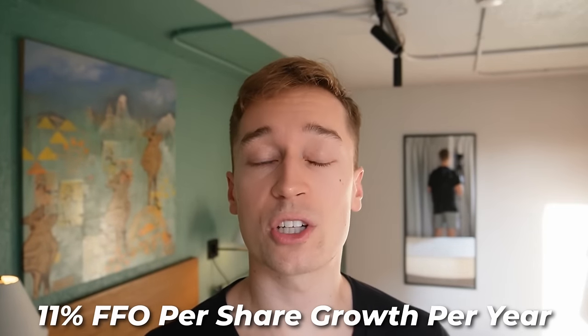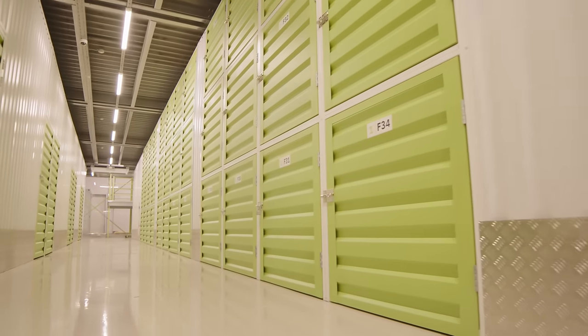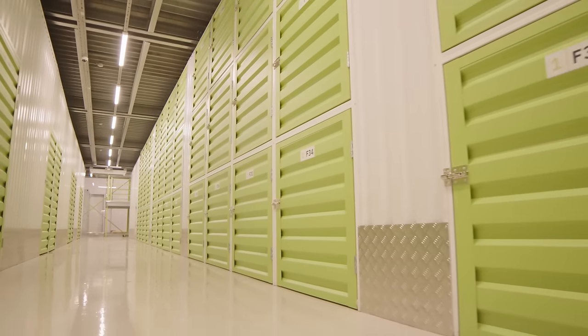Historically, it's been able to grow its FFO per share — which is the equivalent of cash flow per share in the REIT sector — by about 11% per year on average, and I think they will be able to maintain an over 10% growth rate for a long time to come. That's because the self-storage market is still in its infancy in Europe and opportunities are today abundant.